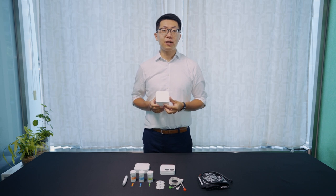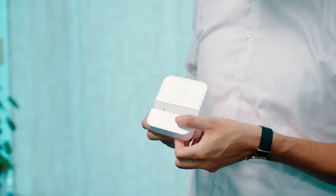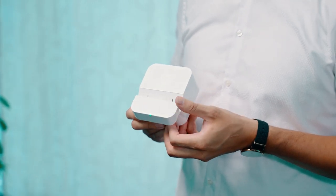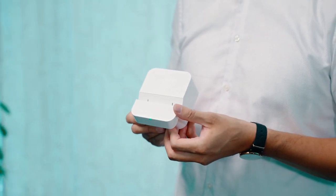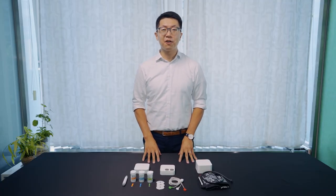The final one is our blood pressure monitor. It's very easy to turn on like this. And it's also able to detect atrial fibrillation. And right now, let's move on to our video.